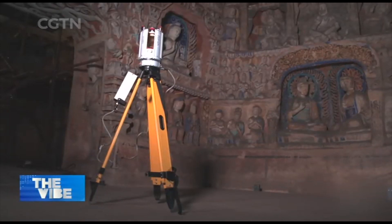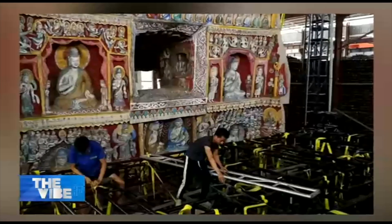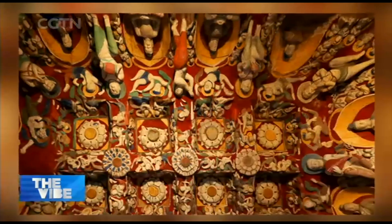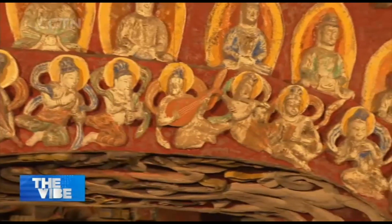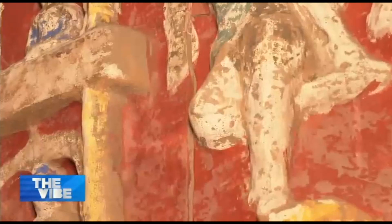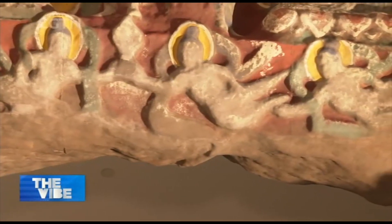Through 3D laser scanning, modeling, and printing, a one-to-one ratio replica of Cave 12 was produced. The replicated grotto consists of more than 1,300 printed modules that can be assembled and disassembled like building blocks, thanks to the three-dimensional digital archive. The surface area of the whole color painting is very large, exceeding 900 square meters.